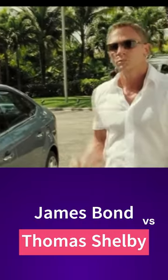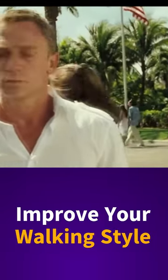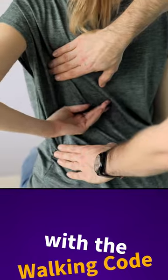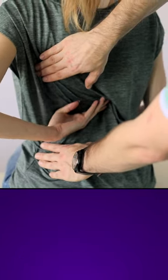The way we stride speaks volumes about our personality. It can draw people towards us or repel them away. It also has a profound effect on the health of our spine and other joints. In other words, your suave and debonair gait isn't going to do you much good if you're hobbling around with plantar fasciitis on one foot and a bunion on the other.